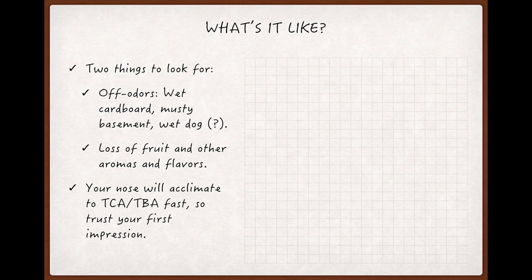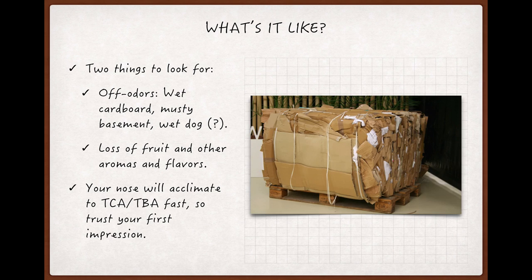First, look for a more or less pronounced odor — depending on concentration — that most people describe as wet cardboard or newspaper. That's a great descriptor for this flaw because if you've ever smelled a wet batch of cardboard or a damp stack of newspapers, you've probably smelled TCA.